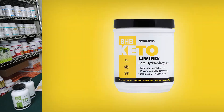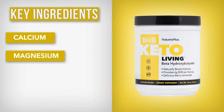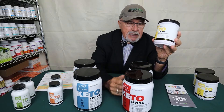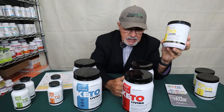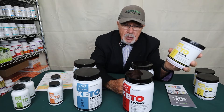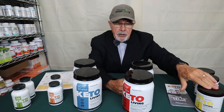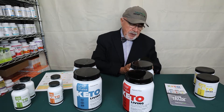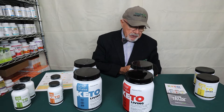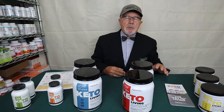We have something called BHB — beta-hydroxybutyrate — which is really unique. It comes from calcium, magnesium, and sodium salts. The process is a fermentation on vegetables, which is how we get our BHB. So it's non-synthetic and not from human hair. This will put you in ketosis two hours after taking it. Mix it in water — it's sweetened with stevia and a little erythritol with no carbohydrate reaction at all. Total carbs are only two, about 10 calories, and no protein. It's really going to help you maintain ketosis.